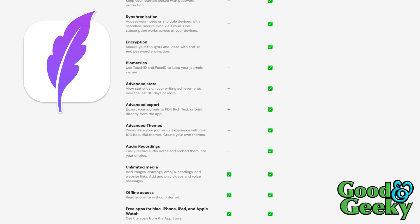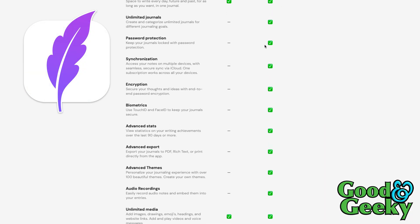With Diaryly's premium tier, you get unlimited journals, password protection, and synchronization — these things are important. If you're going to be using your journal on your iPhone and your iPad as well as on your desktop computer, you'd want the paid premium version. You'd also want to be able to password protect it and use your face scanner or fingerprint scanner to protect your journal as well.